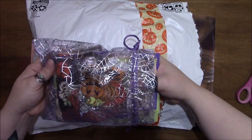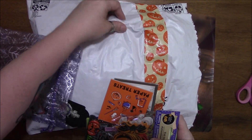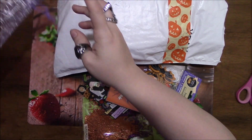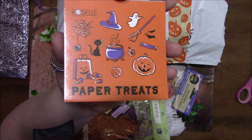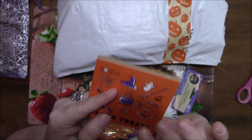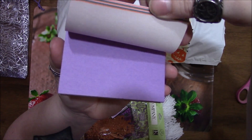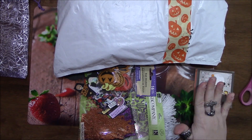It is stuffed with stuff, so I'm going to take it all out. Oh my gosh, super cute things! The first thing is this paper treats — it's a paper pad. We all know I need paper pads; I go through paper like crazy making notes all day long, so these are going to work out great for my desk.